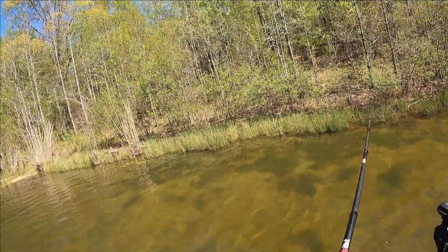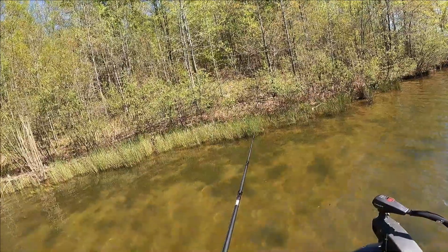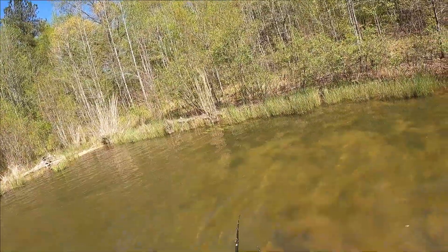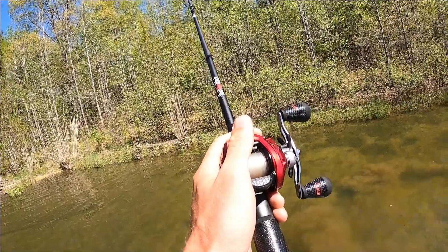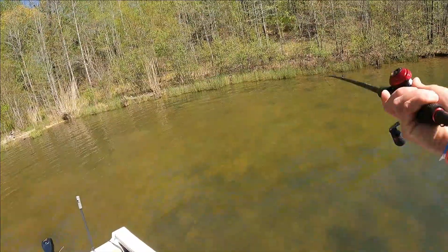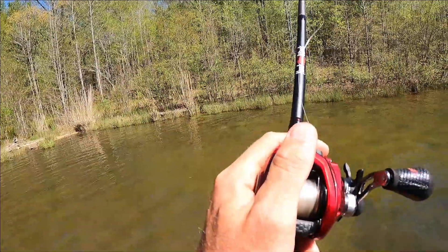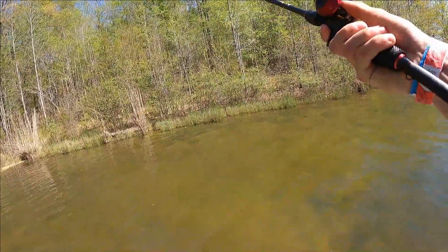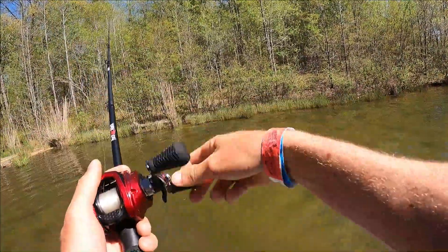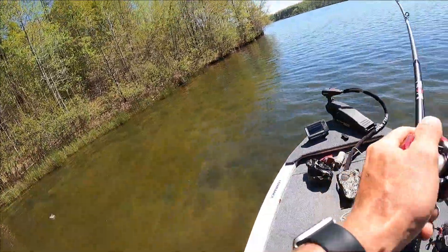I see a bass right here — is he bedding? Oh that's his bed right there. I'm about to get you sucker. I'm working this bass and he's working me. He's nose down on it — I'm about to get him. Got you — oh son of a gun, he come off. Oh man.